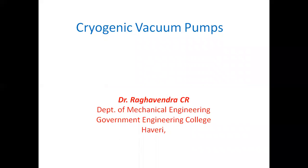Today we will be discussing cryogenic vacuum pumps. Cryogenics is the science of maintaining or changing temperature systems at less than minus 150 degrees centigrade — that is what we call cryogenics.